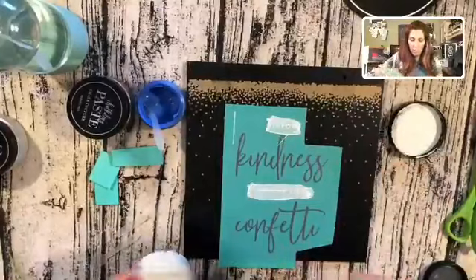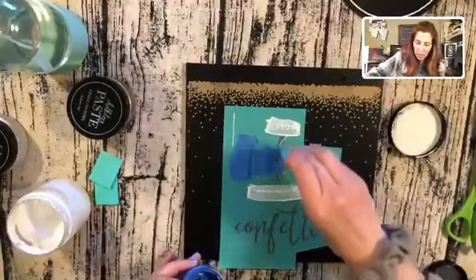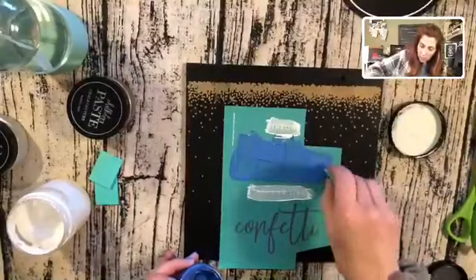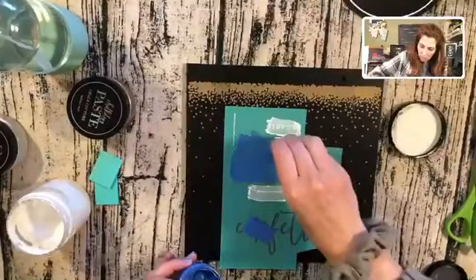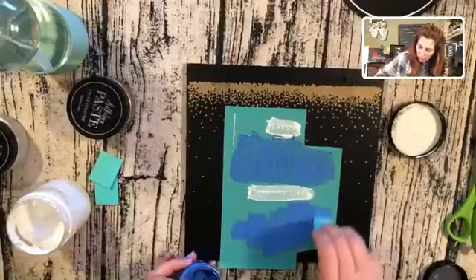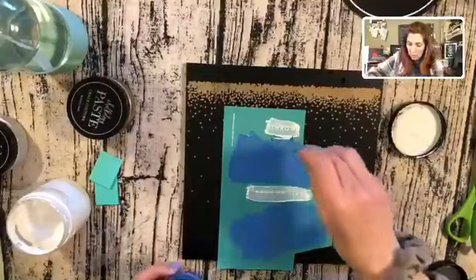I'm going to take another squeegee, dip it in my blue, and pull it right over the words. Wait till you see how awesome the words turn out — that's always my favorite. I love looking at the words after you do them and seeing the crispness of the lines. I'm just scraping off any excess, because you don't need a lot of chalk paste — anything extra you just put right back in your jar. When you're doing this, you're applying pressure; this isn't painting. You're applying pressure to make sure you're getting it through the silk screen.